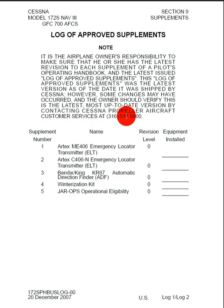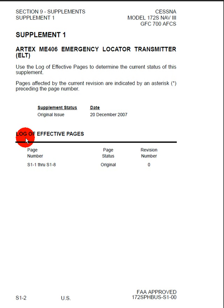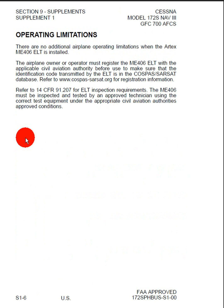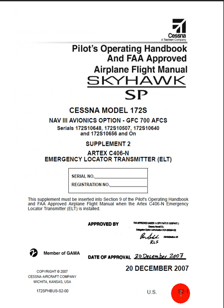Here we can see the supplement list, and there are 5. We can actually see one of the first supplements because it's S-1-1, and we can see that there's information on the ELT. We've got a service bulletin configuration list, another thing on the ELT, operating limitations, emergency procedures, normal procedures, and performance. And then we go on to the second supplement, which is S-2-1. There will be 5 of these because we had 5 on that original list.